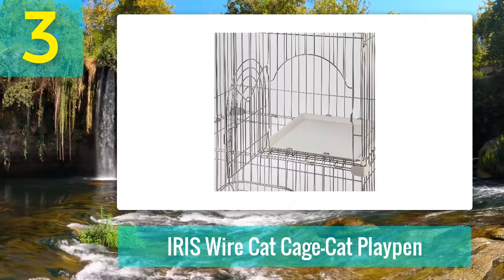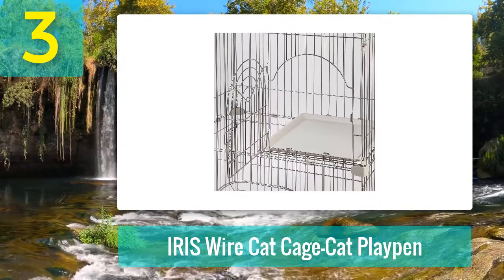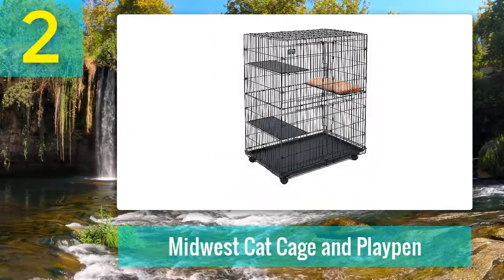Available in two sizes and two colors — beige and yellow — backed by a 30-day hassle-free return commitment and three years of after-sales support. Coming in at number two: Midwest Cat Cage and Playpen.